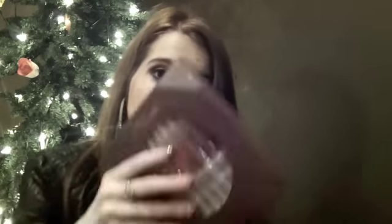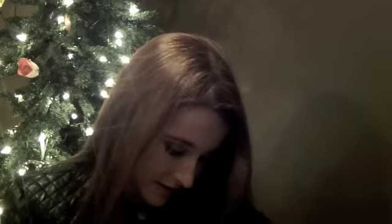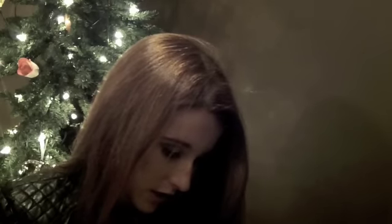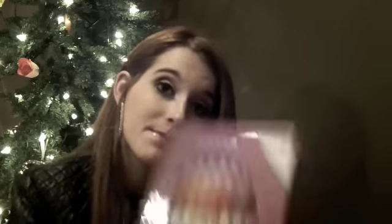Then I got this Stila set — I'm going to split it up. I think there are 8 lip glosses in here. I haven't opened it but it looks really nice. I got this for $25 and it's a $110 value, which I wish I could keep all for myself. I want to keep 2 of the lip glosses, so I'm going to have to pick my 2 that I want to keep.